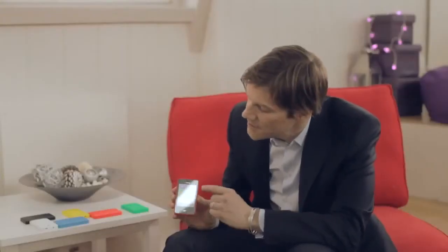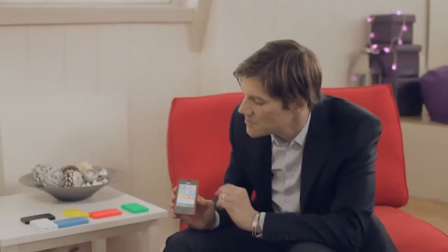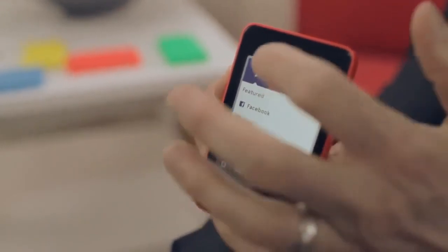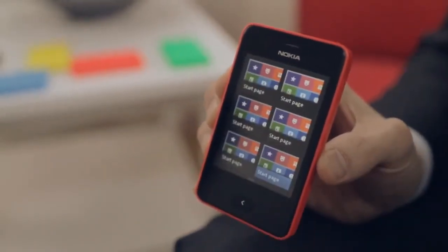The second thing you'll note is the all-new home screen where you land in the browser — we made it as fast and easy to use as possible. For example, you can have your shortcuts here; we have Facebook and YouTube here. We also support multi-tab browsing, up to six tabs at any given time.